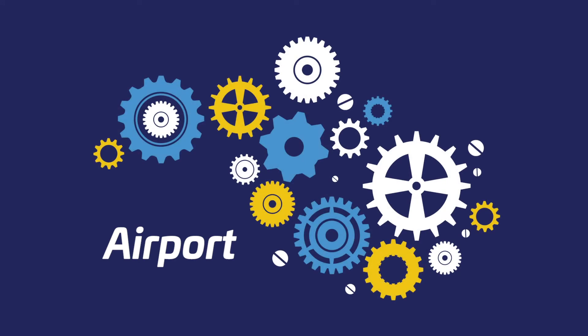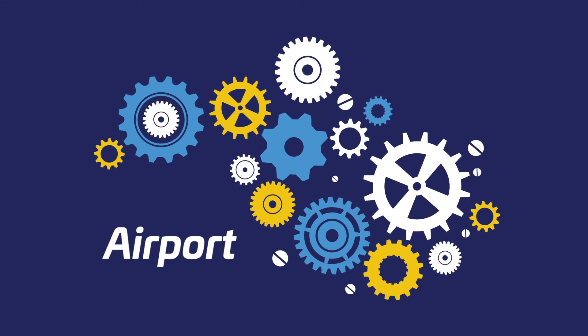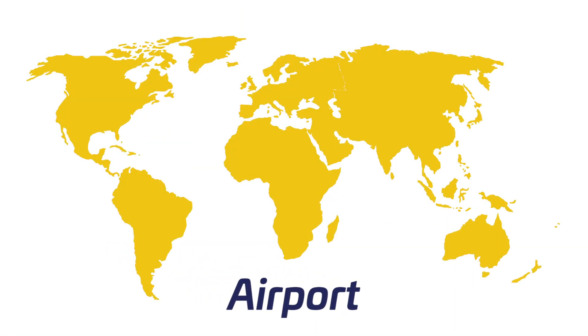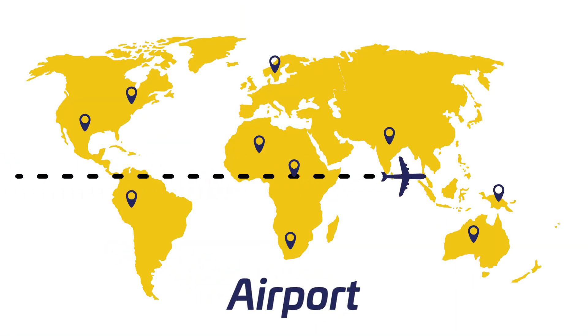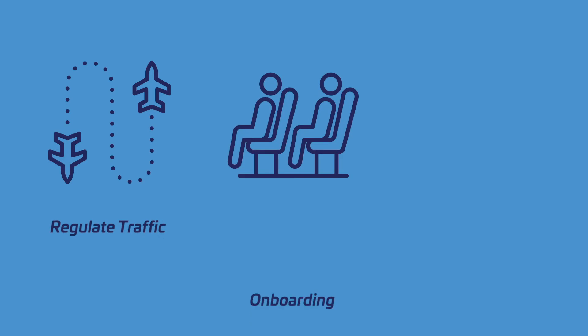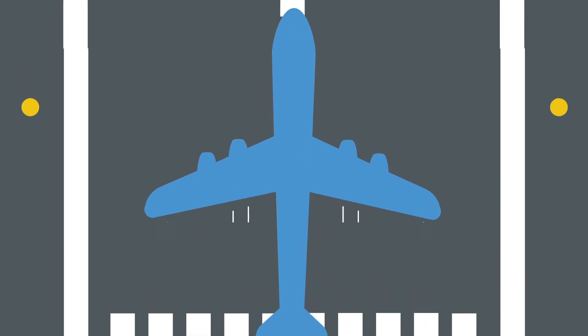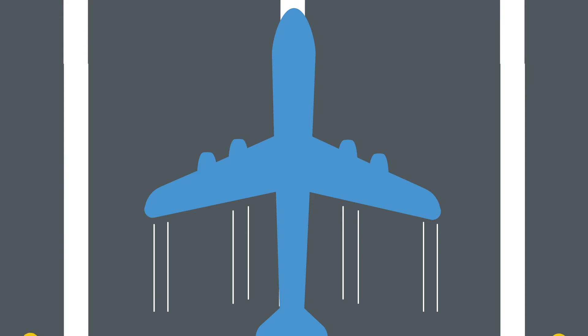Take an airport for example — a complex system with lots of moving parts, and people travelling all over the world daily. Procedures are in place to regulate air traffic, onboard passengers, and ensure everyone arrives safely. The landing strip allows planes to land and take off, ensuring passengers reach their destination.